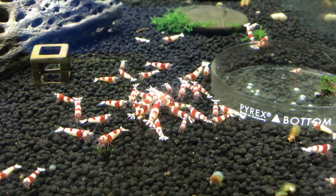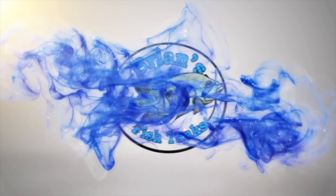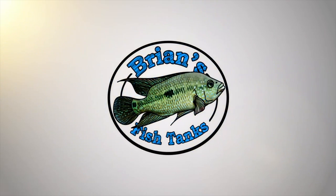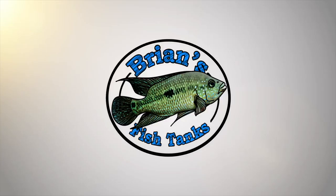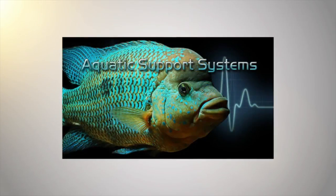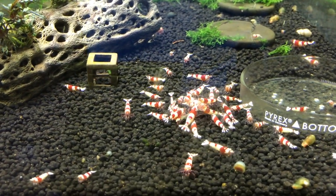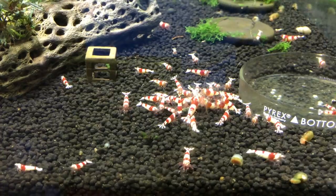Hey YouTube, this is Brian here. I'm coming at you today with an update for July 2017 on all my shrimp tanks.